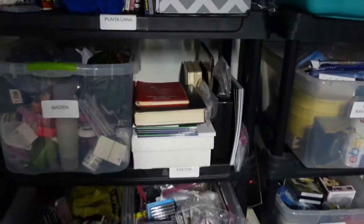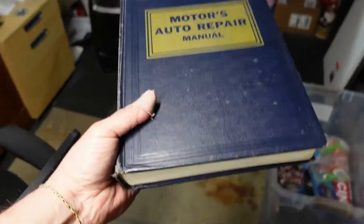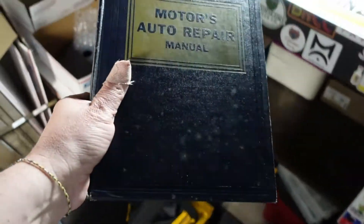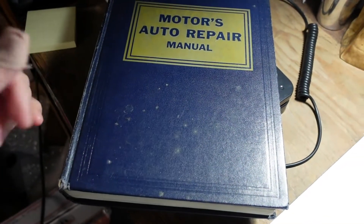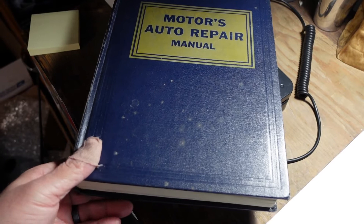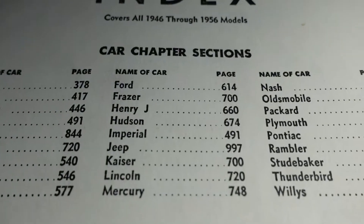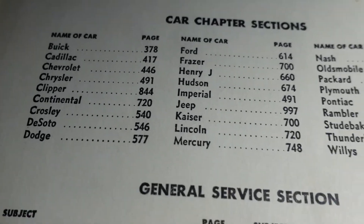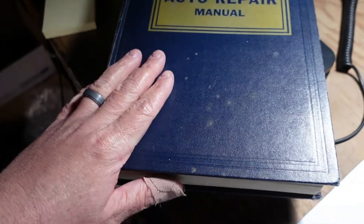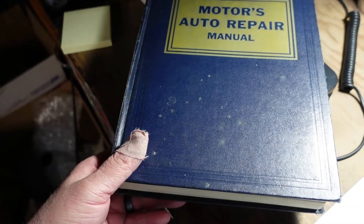Going out next is this 1956 auto repair manual. I think we have about a dollar into this — maybe even less, maybe a quarter or 50 cents. Picked it up at a yard sale last year close to the house. We ended up getting $6.99 plus shipping. This book weighs almost a little over four and a half pounds, so it's definitely going to go medium mail. It covers all 1956 models. We listed it and it was up for maybe about a week before it sold.